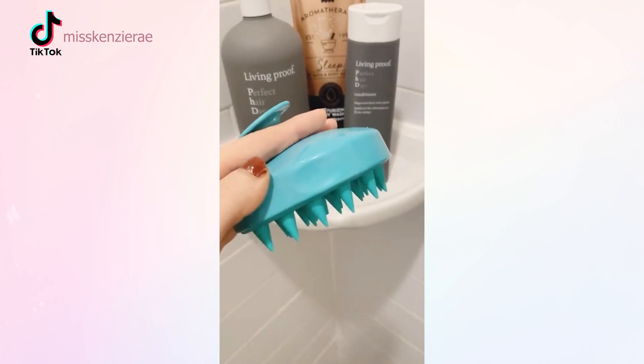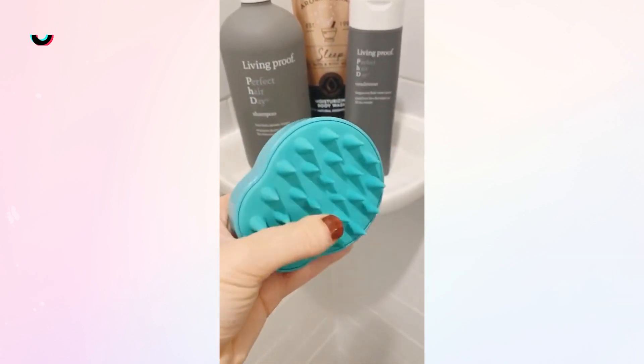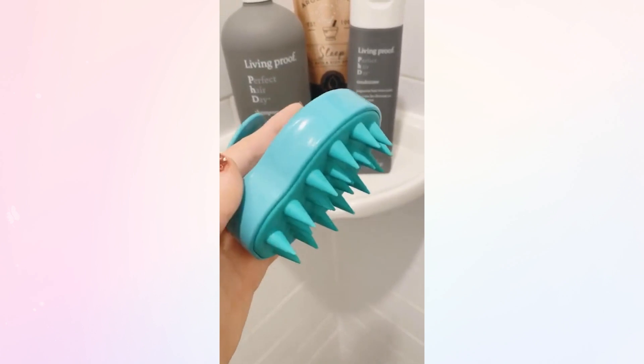Next is this scalp massaging brush. The long silicone bristles allow you to get down to the roots while you wash your hair. Plus it feels really good.